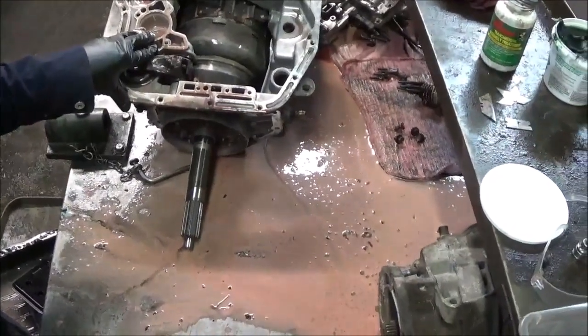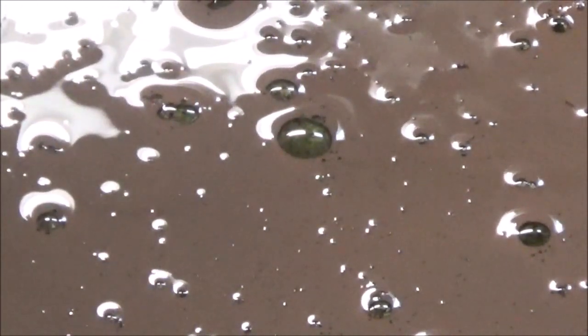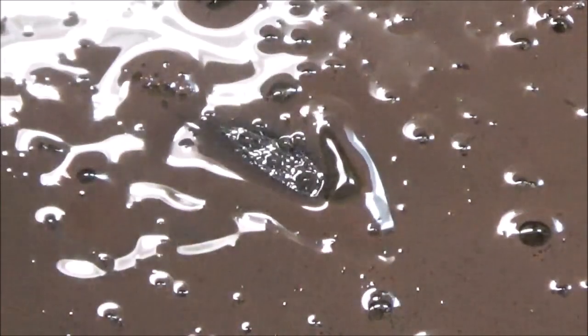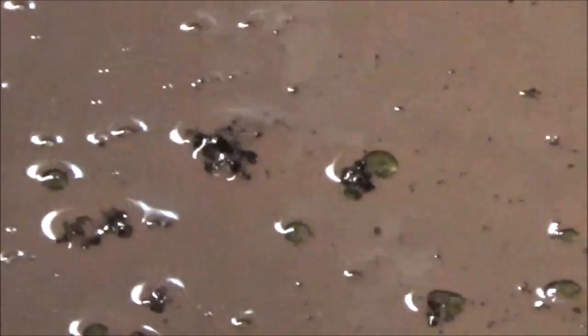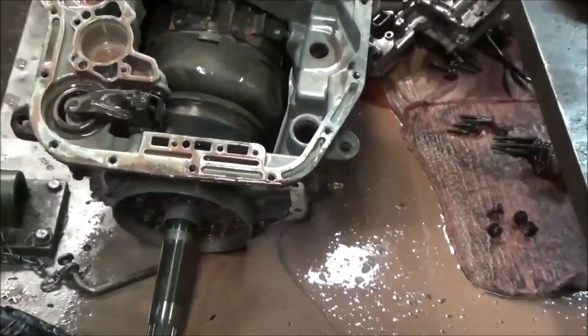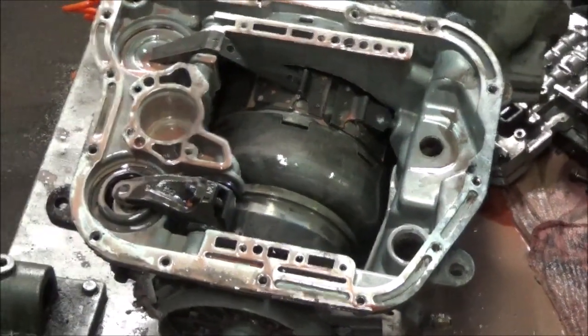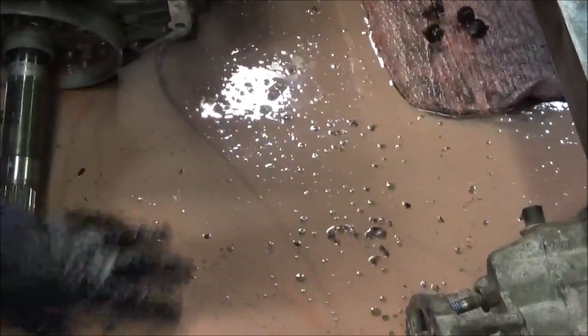If you look down here on the table, you can see right here — this is antifreeze mixed in with it. These little green dots right there are antifreeze. So for those of you who have never seen a transmission mixed with antifreeze, this is what it looks like — a milkshake, a pink milkshake.